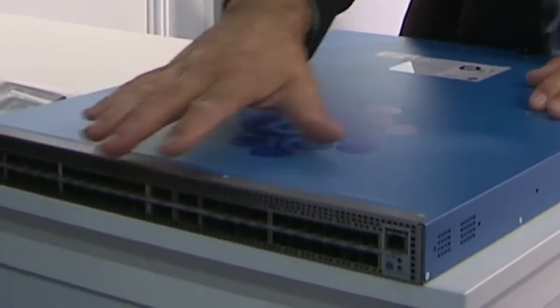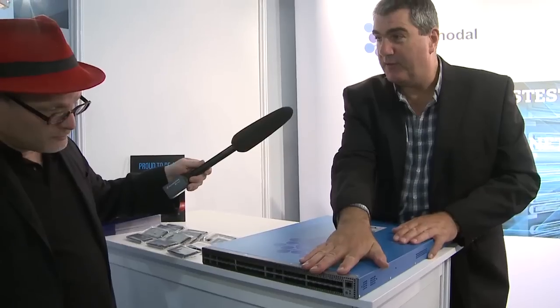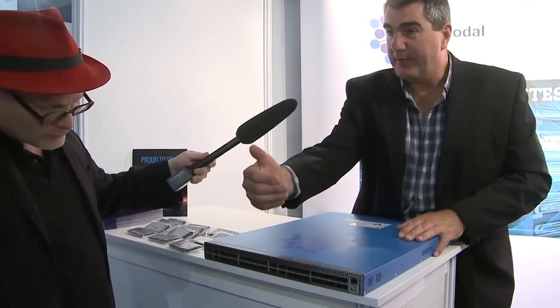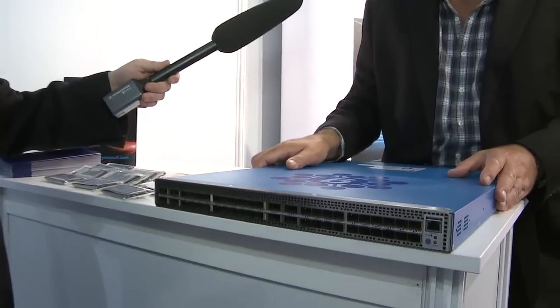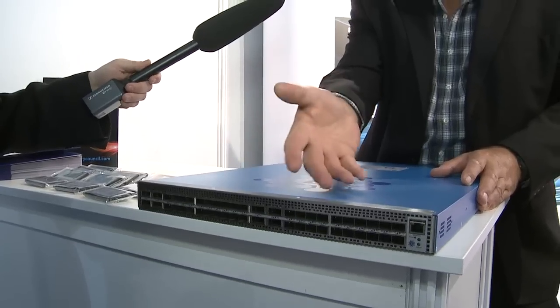What are we showcasing here at ISC? This is our entry-level switch, the 4008. It's got 40 ports of 10 gig and eight ports of 40 gig for aggregation. Typically this would be mid-rack or top of rack, providing 40 ports of 10 gig into the rack and eight ports going up to the aggregation layer.